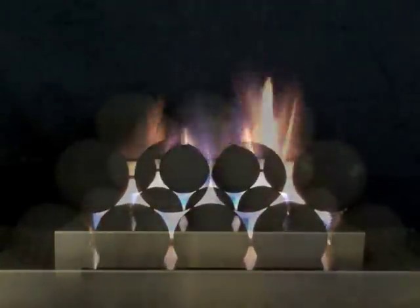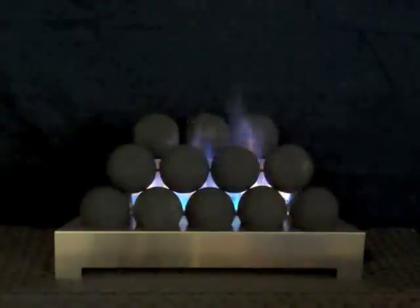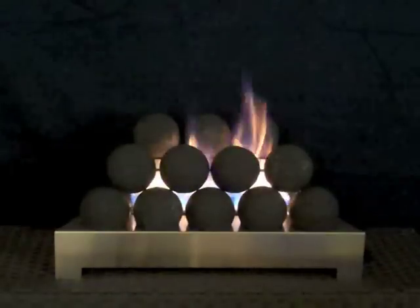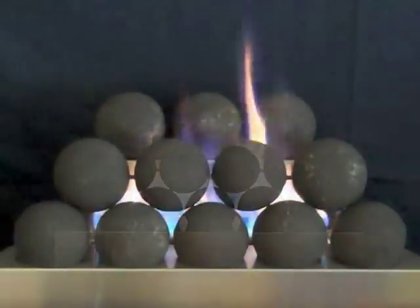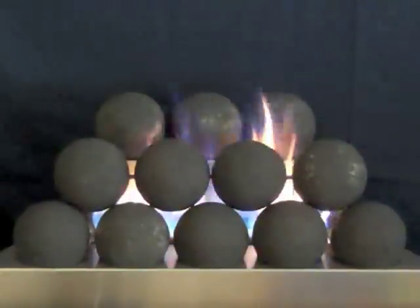Unvented gas fireplace burners and gas log sets have evolved to mimic wood-burning realism with startling clarity. However, the real cutting edge in gas log aesthetics does not attempt to look like traditional rustic fireplaces at all. New ventless gas fireplaces have more interesting designs with fireballs that look like cannonballs and gas flames licking through them.